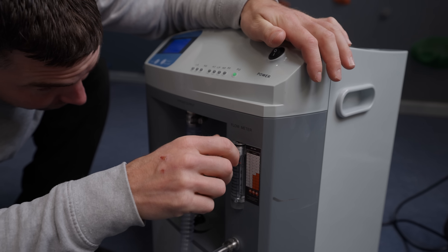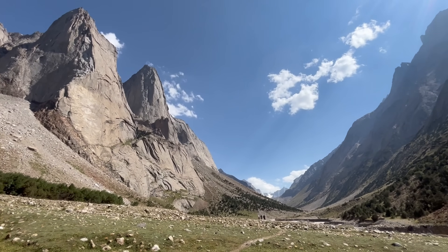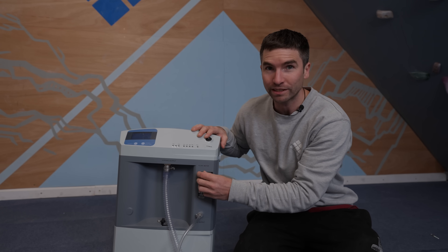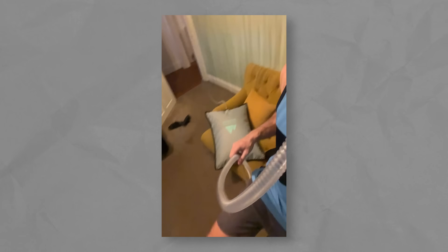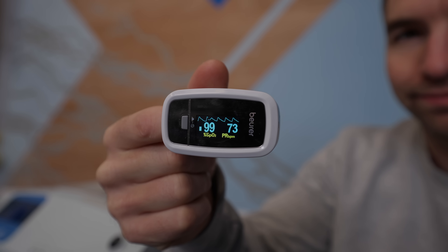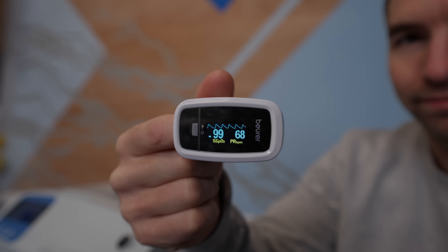Today we're going to be using this hypoxic machine. The reason I've got this is for expedition preparation. Effectively, we're going to change the valve pressure and the flow meter, changing the oxygen in the air that Johnny is going to receive during the climbing session. Every couple of minutes I'm going to check O2 saturation using this device.